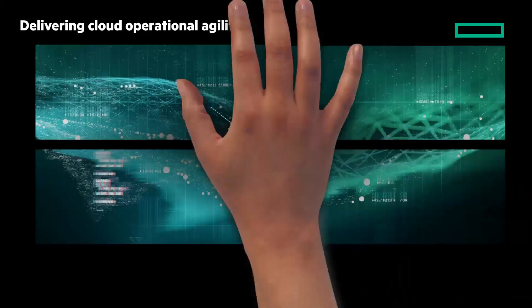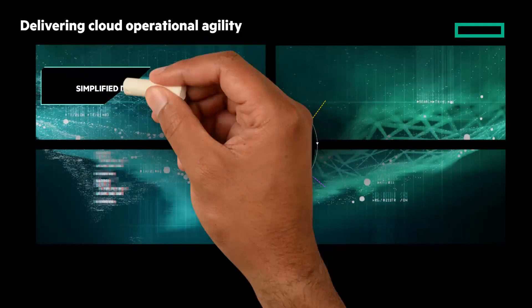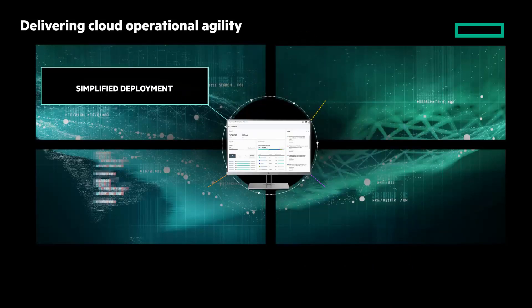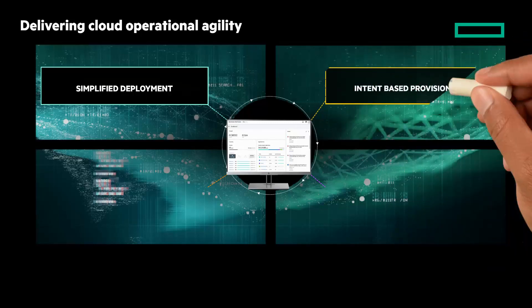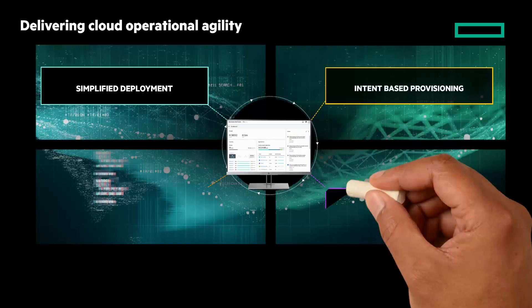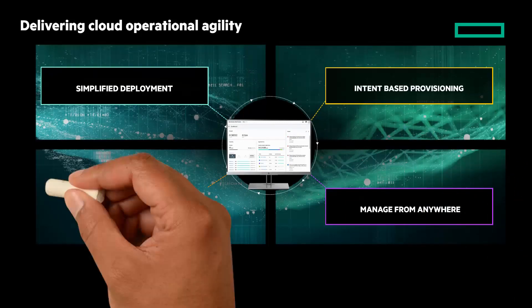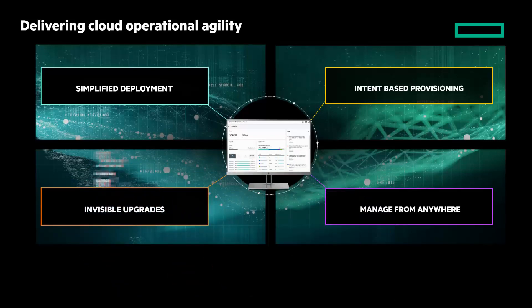HPE Electra 5000 is a cloud-native data infrastructure powered by the Data Services Cloud Console on the HPE GreenLake platform. It enables simplified deployment — new devices are automatically discovered, onboarded, and configured. Intent-based provisioning intelligently provisions application workloads on infrastructure best suited for optimizing SLAs. Managed from anywhere through a consumer-simple SaaS-based user experience. And invisible upgrades — new features and enhancements instantly available through cloud-delivered invisible upgrades.